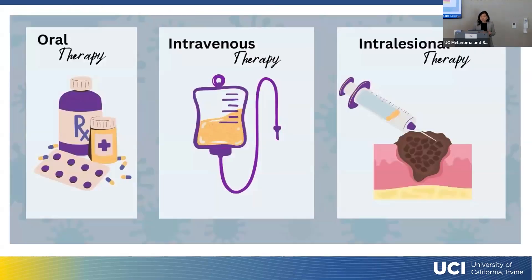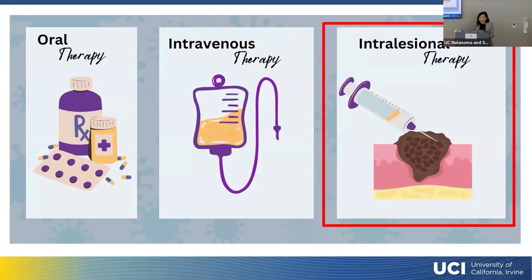There are different types of drugs available to treat melanoma. We have medical oncologists who give oral therapy, intravenous therapy, as well as sometimes intralesional therapy. Here at UCI, the surgeons actually do intralesional therapy, and that's what I'm going to talk about today. We use a type of intralesional therapy where we directly inject the drug into the tumor to fight melanoma.